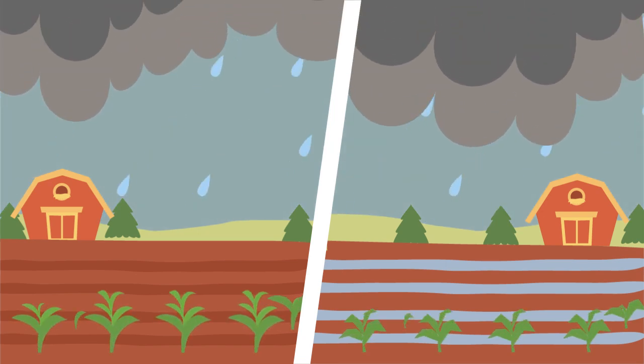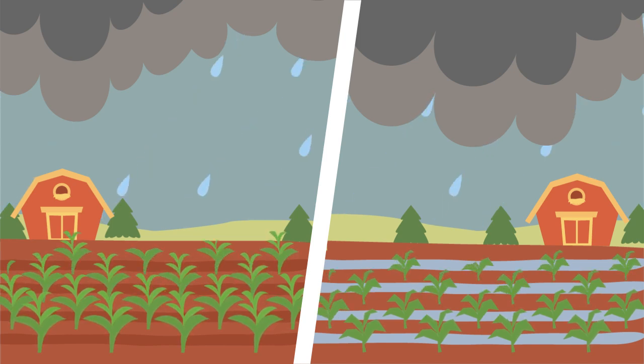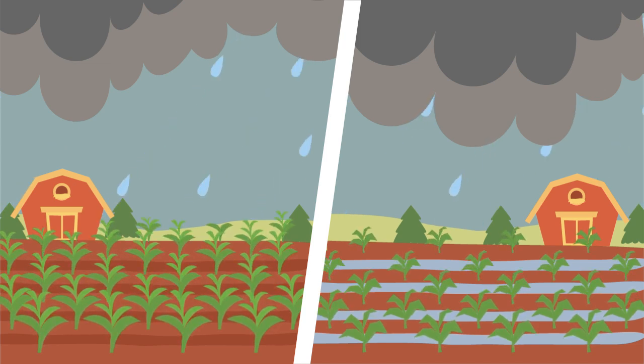It's June in Farmville. It's been back-to-back rainfalls. The crops on the left seem to be doing well. The ones on the field to the right? Not so much.